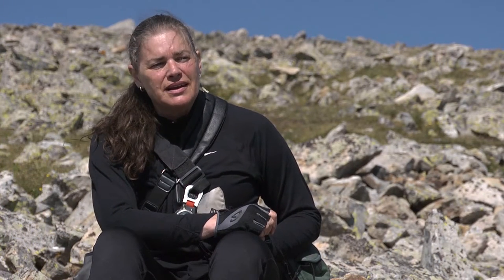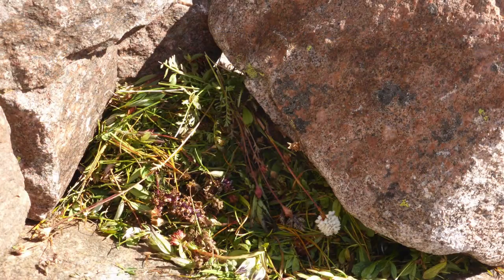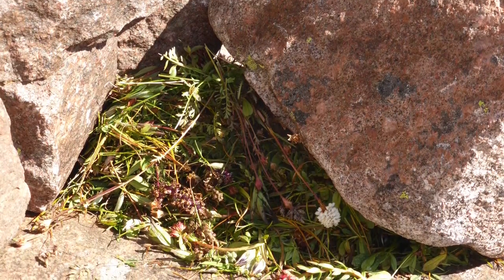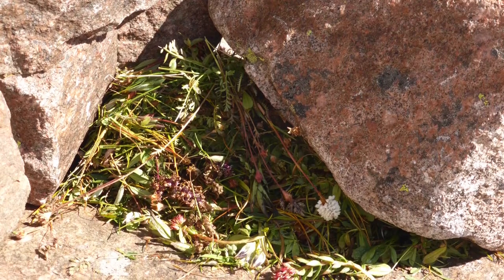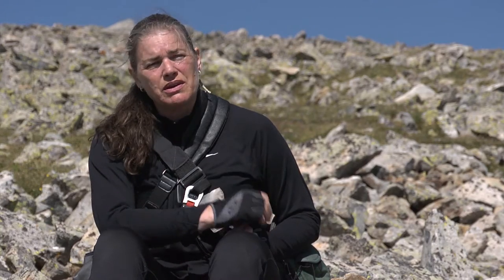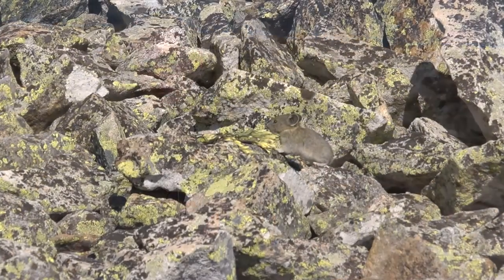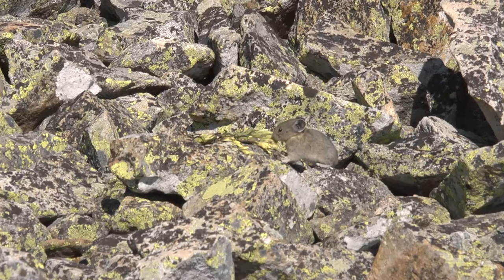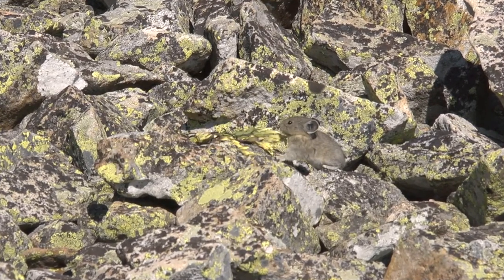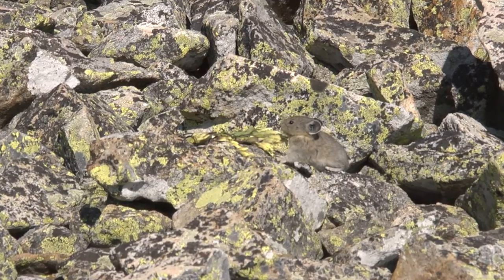In places where pikas have a lot of good snow cover over the winter and it doesn't get too cold, they seem to be able to just eat whatever's available — very low quality food like grasses. They can make a hay pile of grass and still survive the winter. But in really stressful conditions like the winters up here on Nahuatl Ridge, they seem to need very high nitrogen, high quality food in order to make it through the winter, probably because they have higher caloric demands.